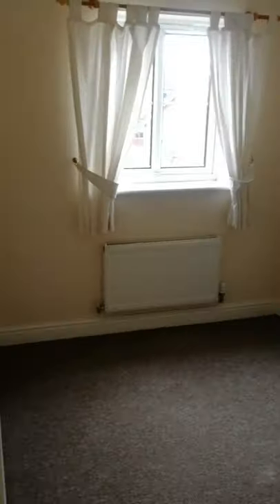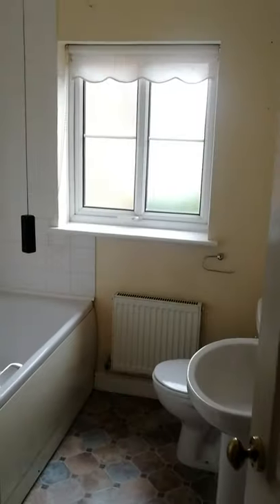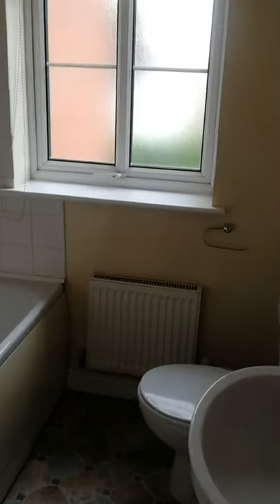To the front of the property we have the second double bedroom — plenty of room for a double bed. Again, neutral decor throughout.